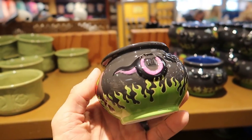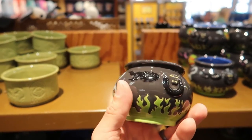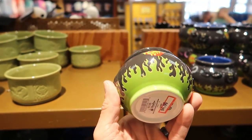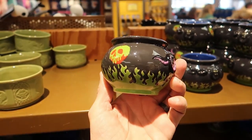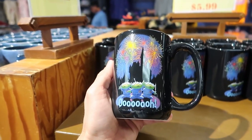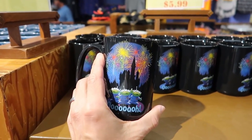I think this is from the Halloween party - it's like a Maleficent villain cauldron with all of them: there's a Hook, Maleficent, and others. This is $4.99. Also $4.99 for a green alien coffee mug where they're looking at the fireworks going 'ooooh.'